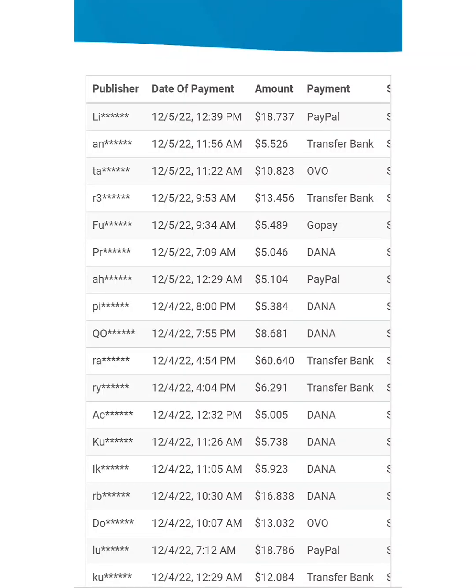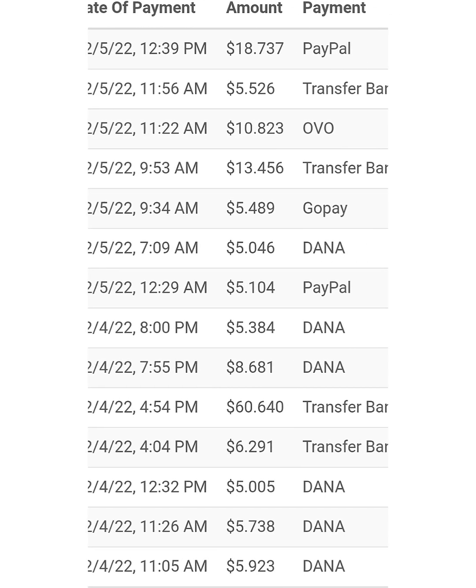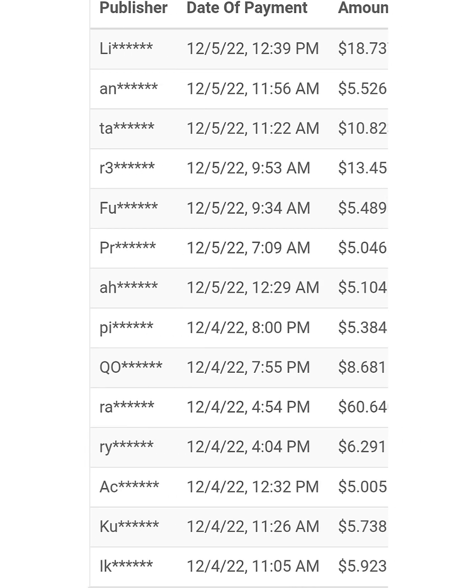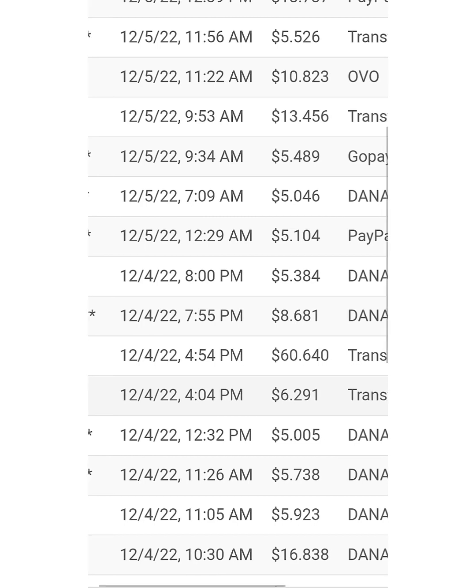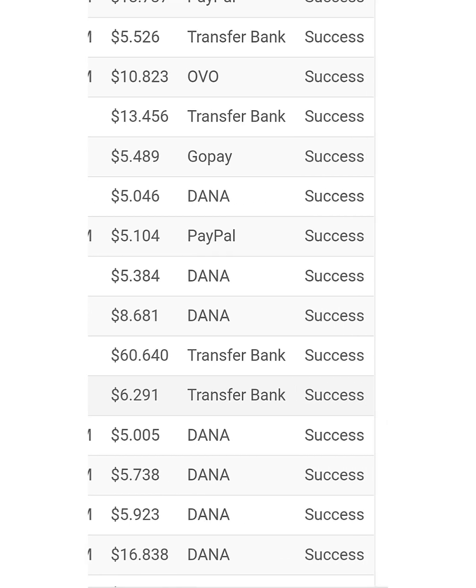Hey guys, welcome to my channel. Today I'm gonna show you how to make five dollars per day with your phone. Right here you can see the earnings some people made from this site. The first person got paid $18, the second person got $5, you can see $10, $16 — people are making money from this site. You can see the date of payment and the person that made money. On this site you're gonna be making five dollars every day without doing much work.